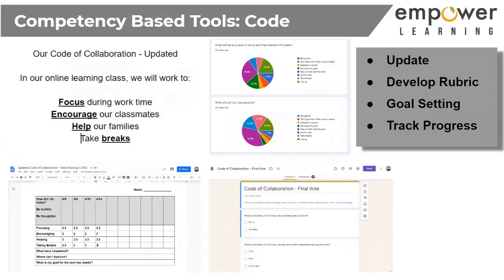Moving forward, if we have the basic setup of access and communication, I think it's really important not to forget competency-based tools. Being a Marzano Academy, incorporating these things into our classrooms is a strength, and we can still do this online. Now more than ever, do we need a code of collaboration? Do we need to focus on the development of these collaborative skills and cognitive traits?